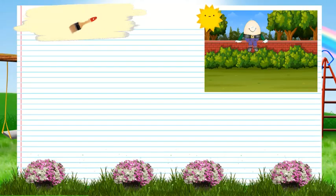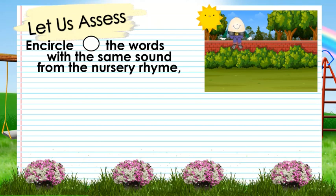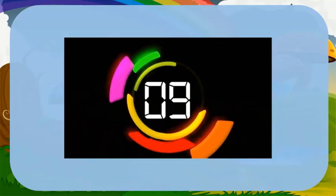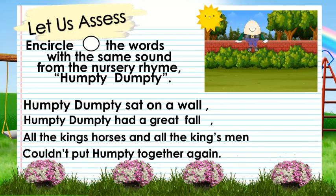Now let us check if you have learned about rhymes. Let us do this next activity. You are going to encircle the words with the same sound from the nursery rhyme Humpty Dumpty. Humpty Dumpty sat on a wall, Humpty Dumpty had a great fall, all the king's horses and all the king's men, couldn't put Humpty together again. And the rhyming words are: wall and fall. Very good, kids!